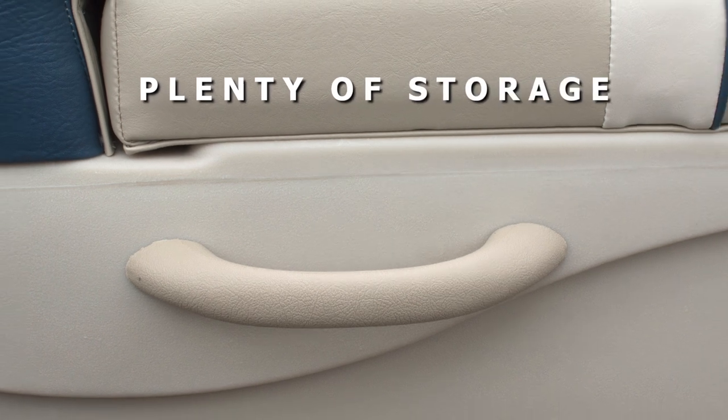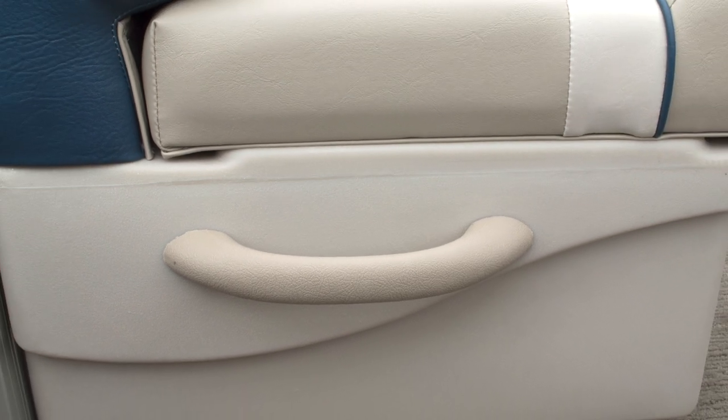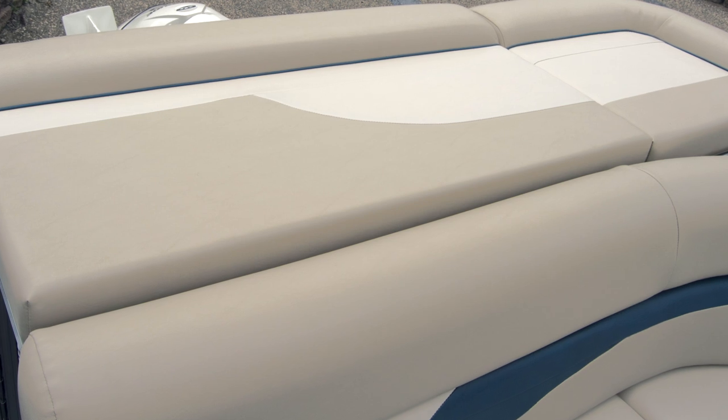Plenty of storage allows easy access to towels, lotions, flotation devices, and any other cargo you might desire.